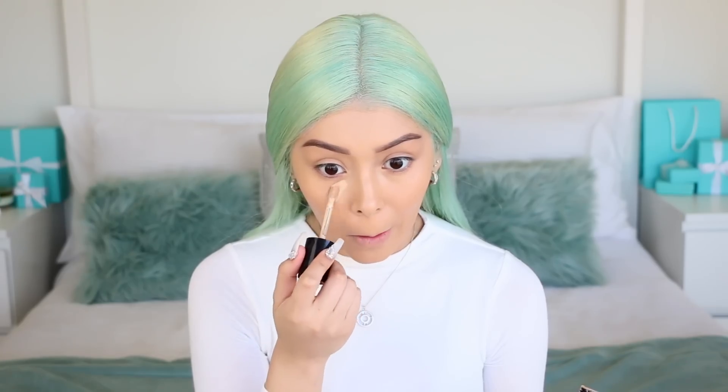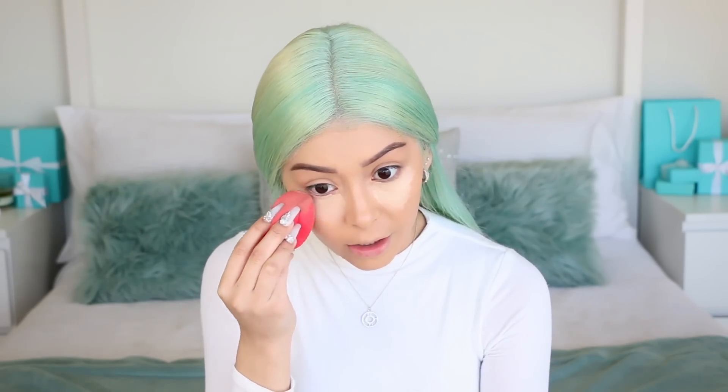For concealer, I've been obsessed with the Too Faced Born This Way concealer. It's way better than the Tarte Shape Tape in my opinion — it's way more hydrating and more full coverage. My favorite part is blending and watching it get diffused.